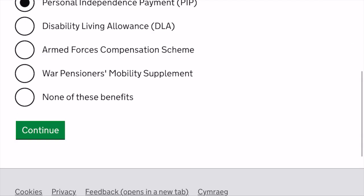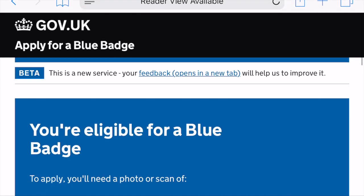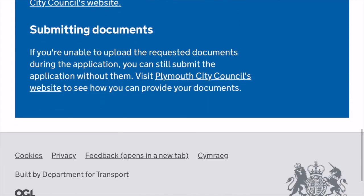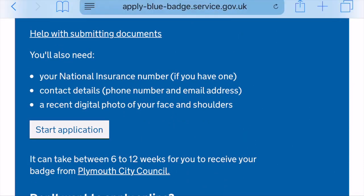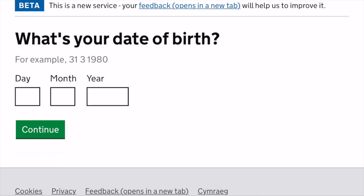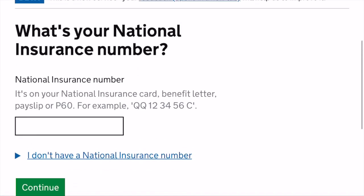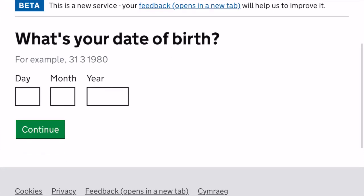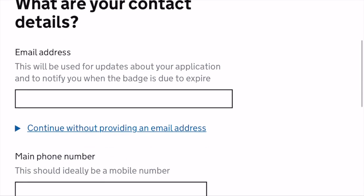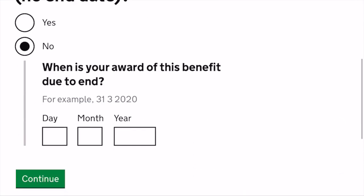You select your local council by starting to type it in and it will come up, then it lets you know who your issuing authority is. If you've already got a badge you can type in the address for that. Then you just follow through the questionnaire - it's really easy, you just click the boxes. I was already eligible because I had an existing badge and scored eight on the getting around part, so it lets me go straight into the application. All the questions are easy to navigate, the writing is really big, and the boxes to fill in are minimal.